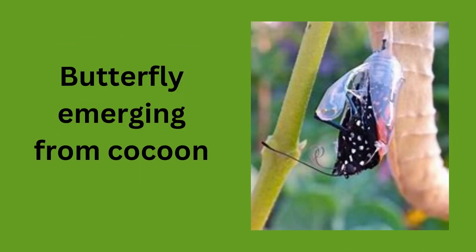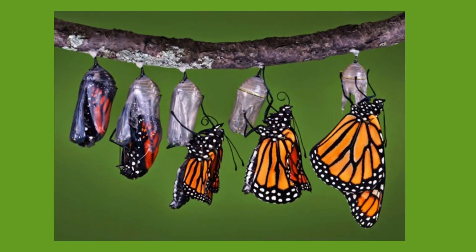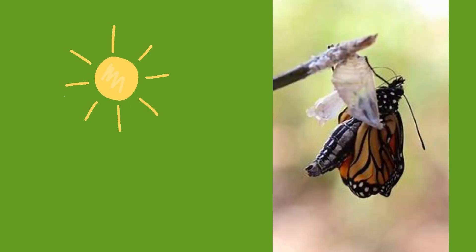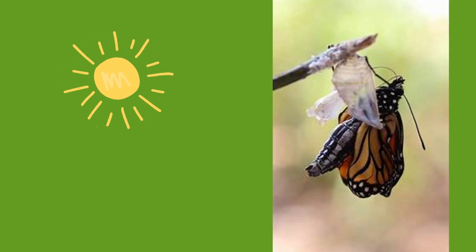After some months the butterfly hatches out of the cocoon and emerges. When it hatches, the butterfly needs time to dry its wings in the sun before flying for the very first time.